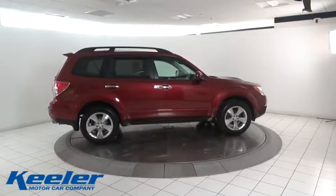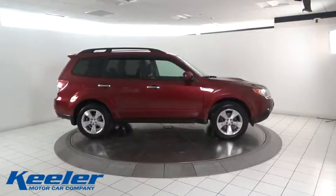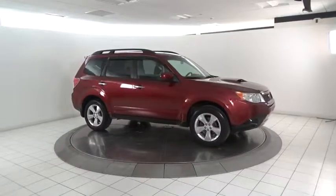Brake assist, overhead console, panic alarm, remote keyless entry, power moonroof, tachometer, driver vanity mirror.